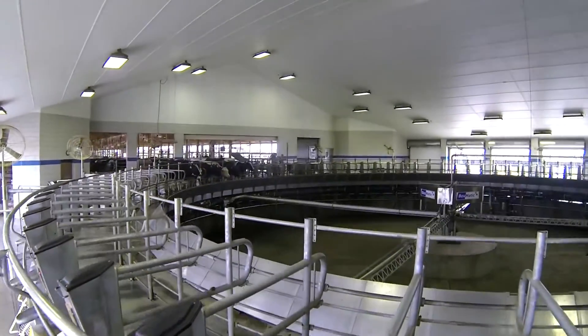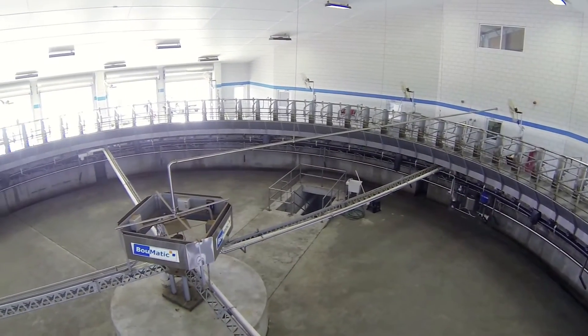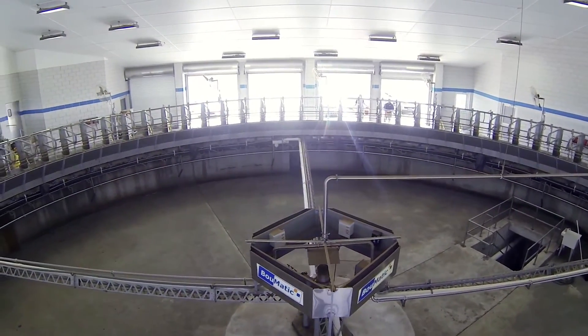When considering a new, high-performing industrial milking operation with optimal cost of ownership, the Excalibur 360EX is the only real decision on the market.